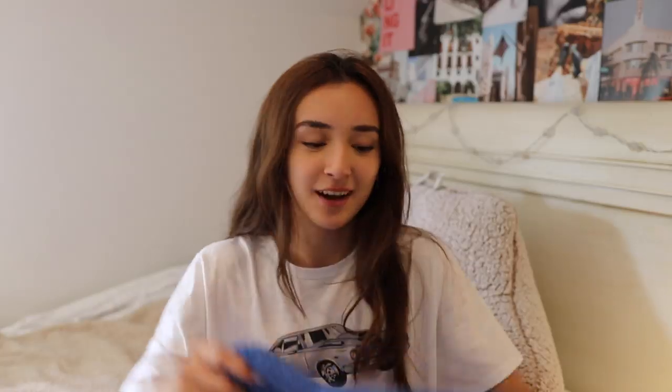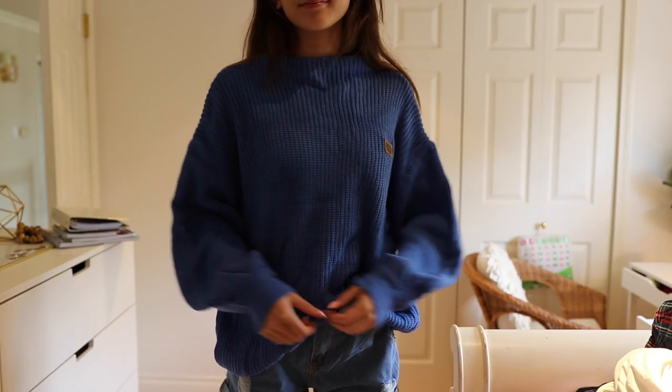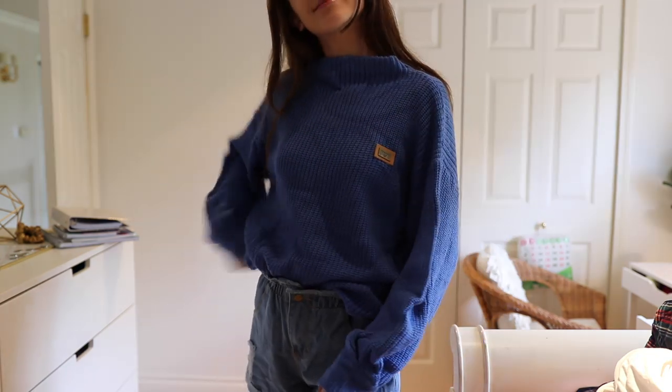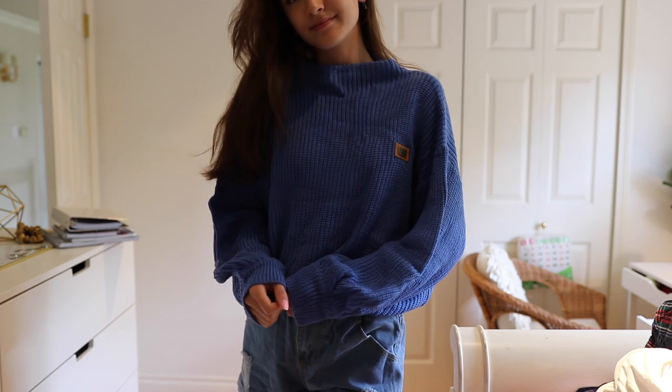Next up I got this sweater — it's a thick blue sweater in a really nice deep blue color. I like the sleeves; they're oversized but then cinch in at the wrist. Definitely a very affordable price, and it came in a lot of other colors too, so if you don't like the blue check out the other options in the link.